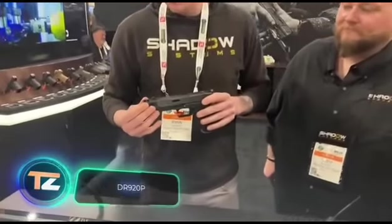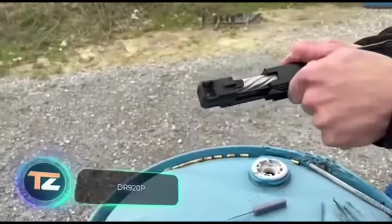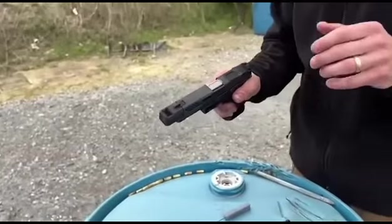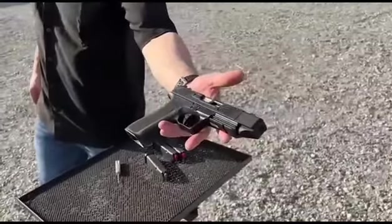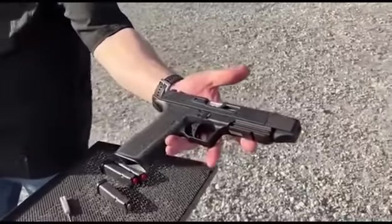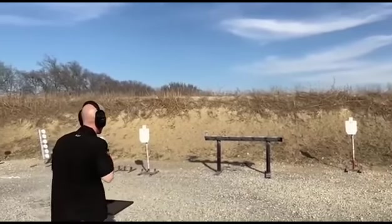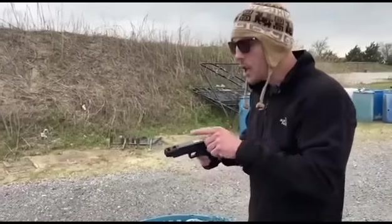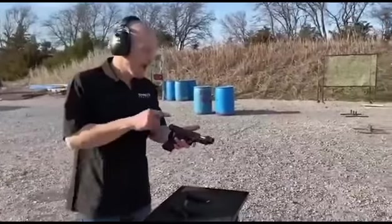Continuing our tour of the United States, we have the team at Shadow Systems. The company started with five people and has grown into a contract weapons supplier to the police and military. The experts on this team prefer to do all the work on their own without help from other companies. This approach paid off — the DR-920P 9mm pistol has already been approved by the US National Institute of Justice, allowing it to be sold to law enforcement.